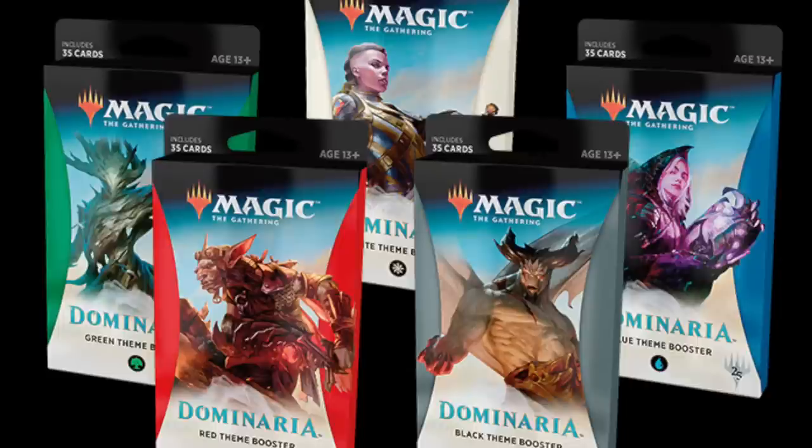Scion of Urza — let me repeat that. Artifacts, lands, and on-color. So it's not guaranteed to be only white cards; you can also get artifacts. You can also get Karn, Scion of Urza, which is a very expensive card. Which of these packs is worth buying? Of course it's the white one — you've got Lyra, Karn. I'm not sure if Teferi is in that set because he is white, so theoretically he should be available in this booster pack.